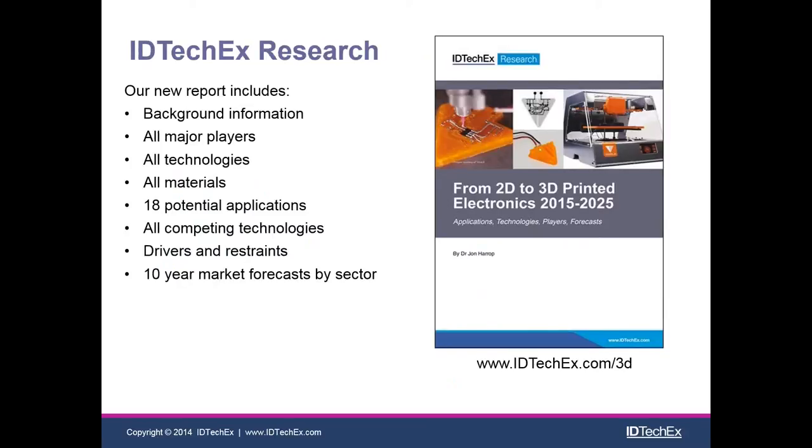This is the report I'm talking about today. It includes detailed background information to set the scene historically in terms of electronics and circuits. It talks about all of the major players — I'm going to be glossing over some of those today as this is a short presentation. It covers all of the technologies coming to market and also technologies being used in research that may come to market in the future, as well as all of the different materials these technologies have been using. Where possible, we have information on market values for major players; in many cases these technologies are just embryonic, so we estimate how much they're going to be consuming in terms of materials.